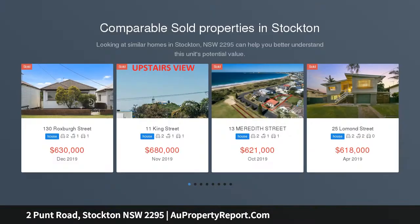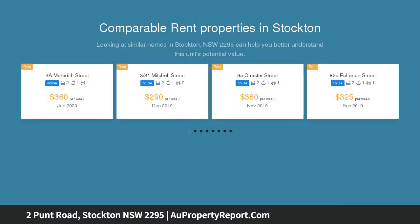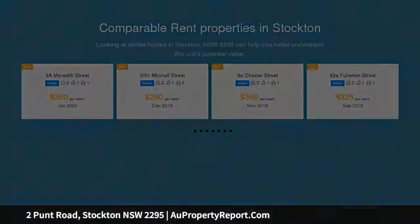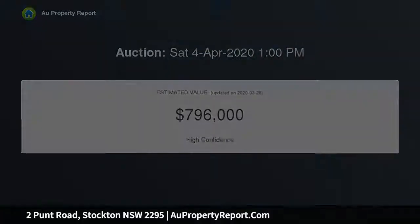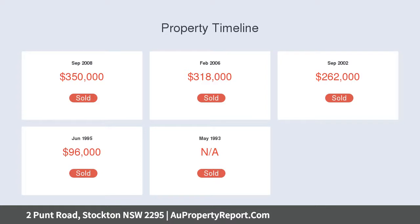Perched in a magnificent position on one of Stockton's most tightly held streets, this home offers coastal living just minutes to the sands of Stockton Beach and the Ferry Wharf to Newcastle CBD. Positioned on a corner, the home is brimming with vast potential for future personalized updating, STCA.